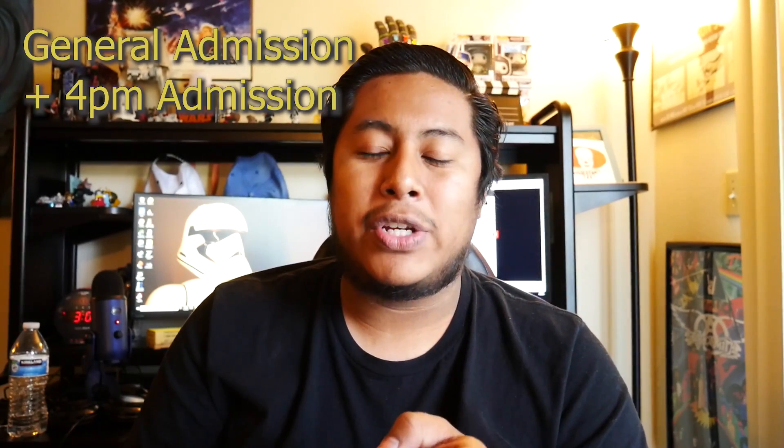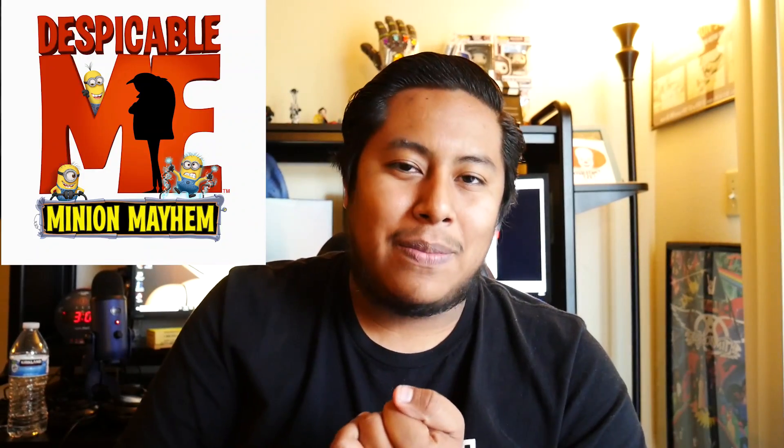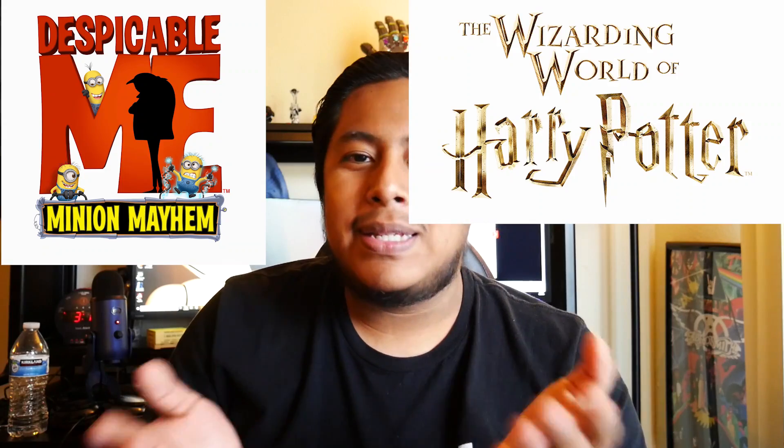Something new this year is that they've completely gotten rid of general admission at Halloween Horror Nights. The very basic low-tier ticket you can get is general admission with 4pm early entry. With this ticket, you get to experience the daytime park after 4pm. The event doesn't begin until 7 o'clock, but Universal lets you go in and experience attractions that won't be open during Horror Nights — like Despicable Me, Minion Mayhem, and the Wizarding World of Harry Potter. Then you can get in line for the opening ceremony or head out to the back lot.